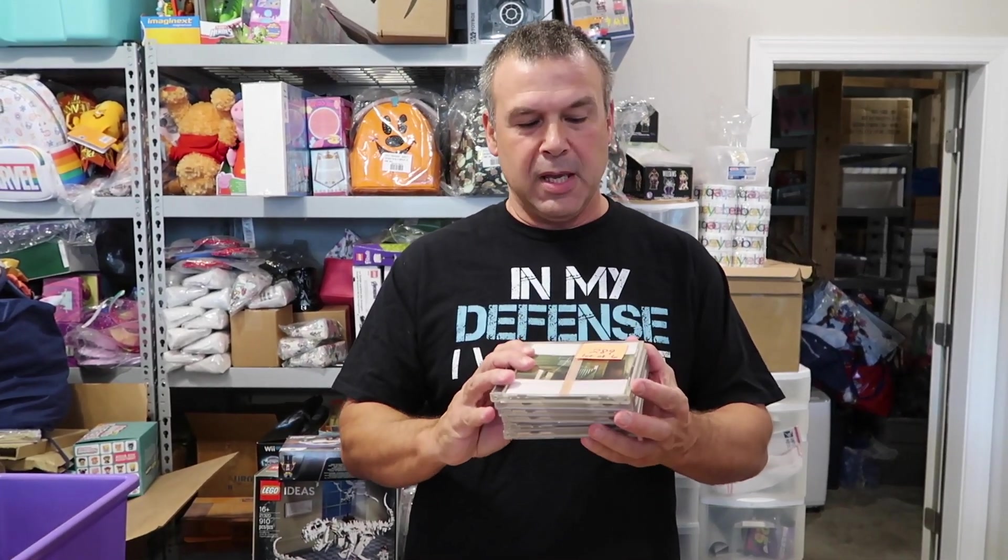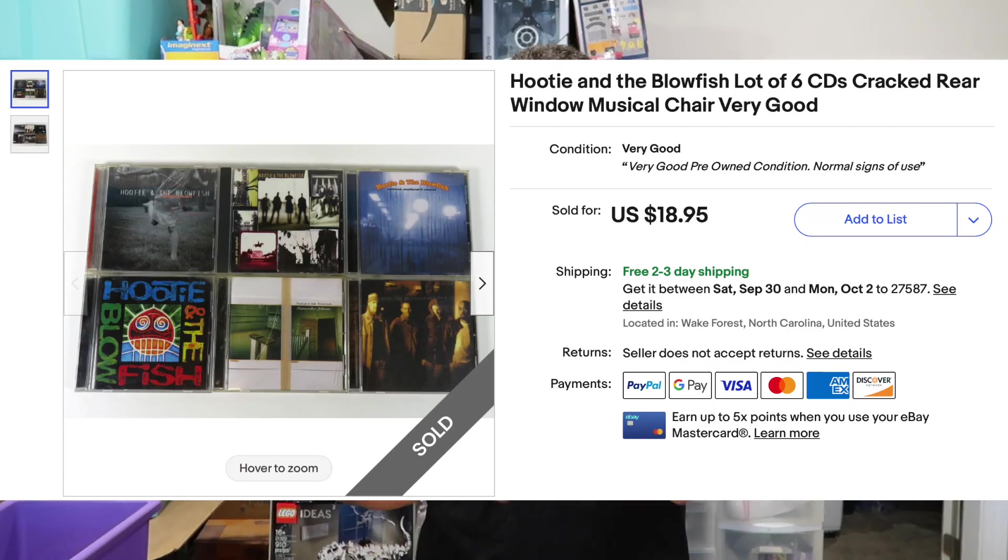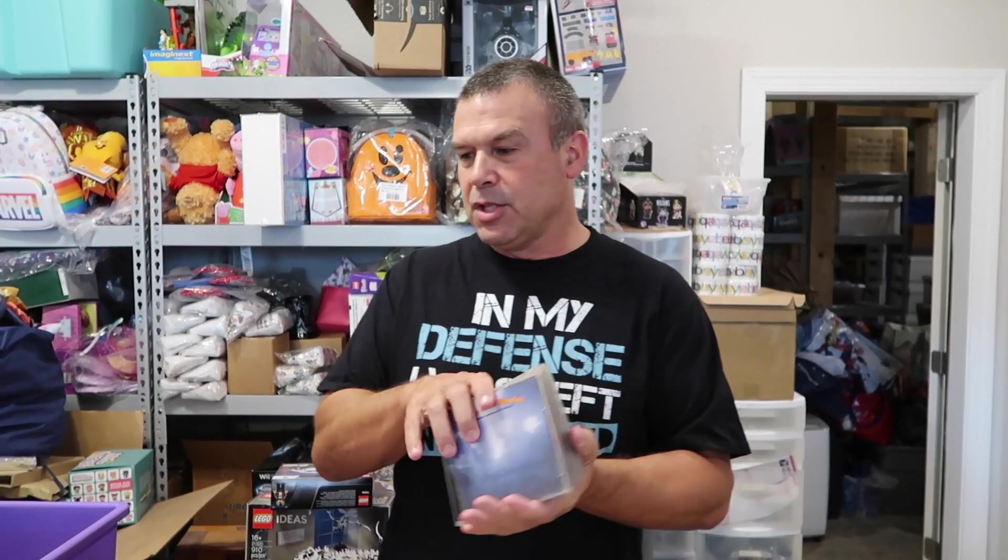First item is going to be a lot of six Hootie and the Blowfish CDs. These sold for $18.95 free shipping, which is a great deal for a Hootie and the Blowfish fan. These came from a collection we purchased at a yard sale or garage sale. We got a whole collection of CDs, so we're into these for probably about $3 — like 50 cents a CD. Decent profit for us, great deal for the buyer. Everybody's happy.